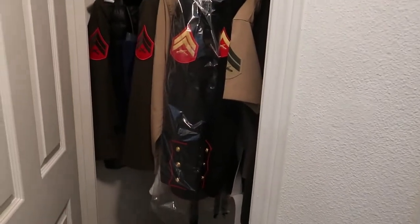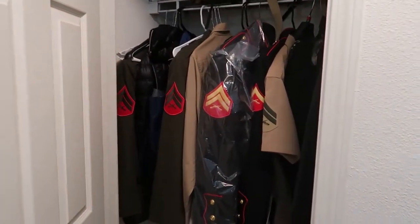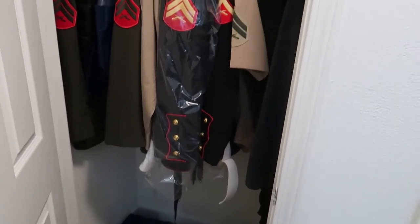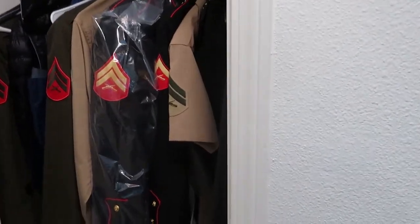Next to the front door is a closet. Excuse the mess, but this is the closet downstairs — Chris keeps all his uniforms in here. You guys are probably wondering where the baby's at — he's sleeping on the couch.